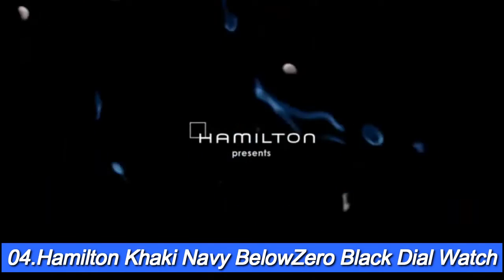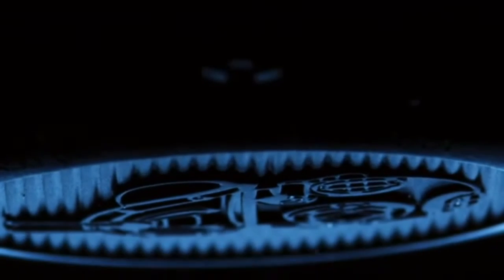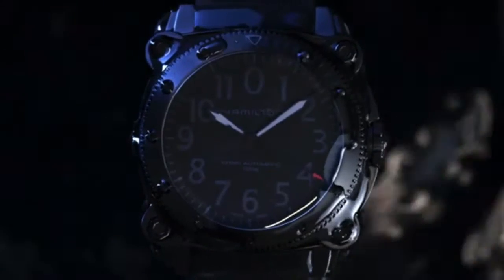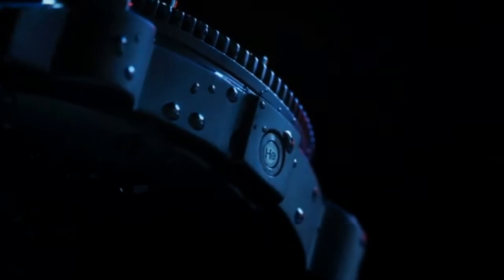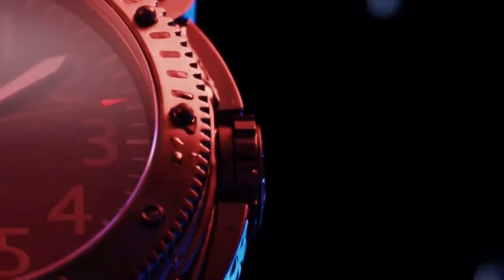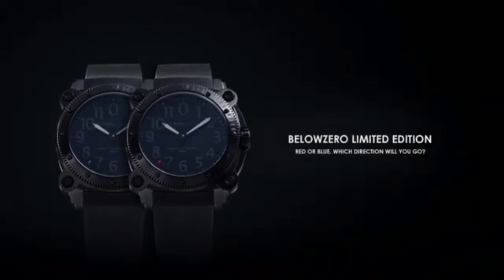Number 4: Hamilton Khaki Navy Below Zero Black Dial Watch. This item features a black PVD-coated stainless steel case, black PVD-coated screw-in case back engraved with a diving mask, unidirectional rotating bezel with luminescent markers up to the 15-minute mark, black dial, large luminescent Arabic numerals, black luminescent hands, sweep second hand, date at the 3 o'clock position, pressure escapement valve on the left side of the case, and a black rubber strap.